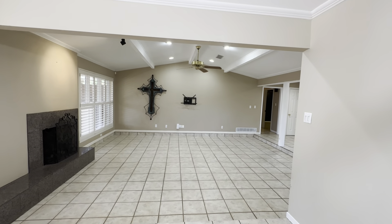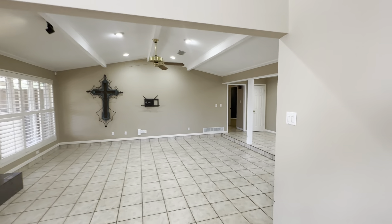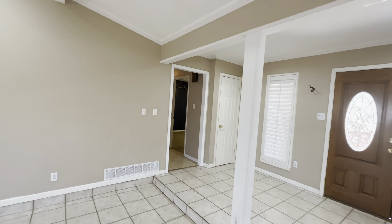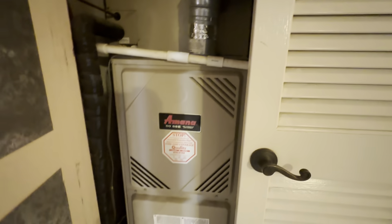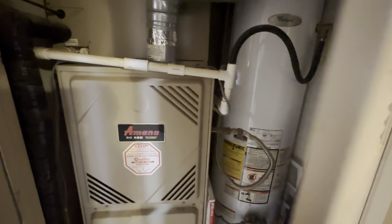Standing right here with my naked eye I can see it's like a hump in the middle and it crowns either direction. Older house. Gas water heater, also older and gas.